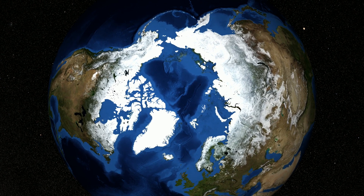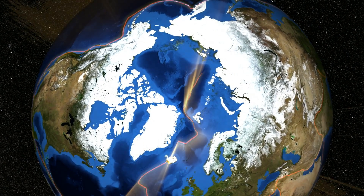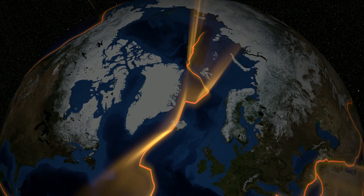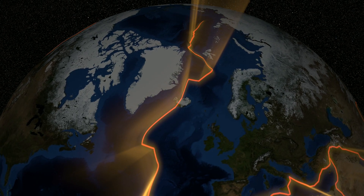We tend to think of Earth's landmasses as being fixed in place, but in reality they are attached to moving tectonic plates that constantly jostle for position and slide over the more viscous mantle beneath.